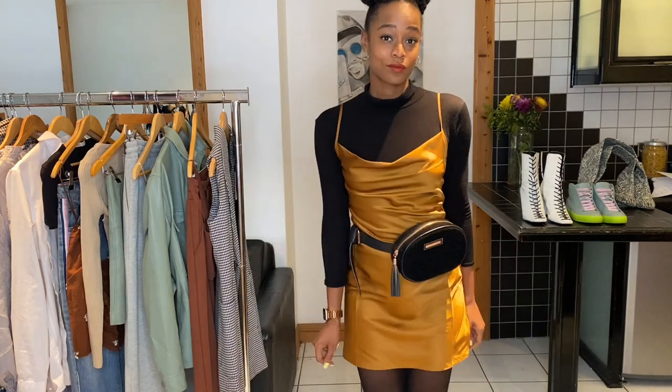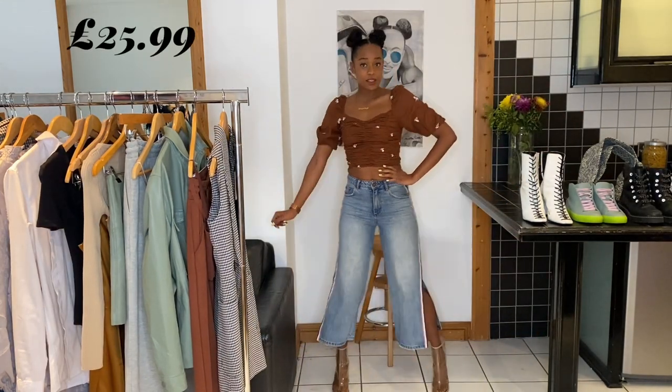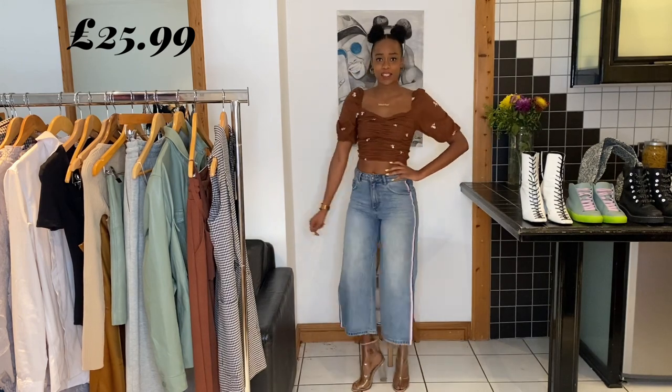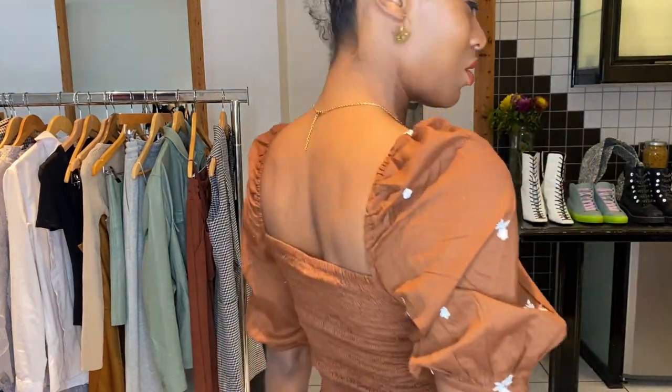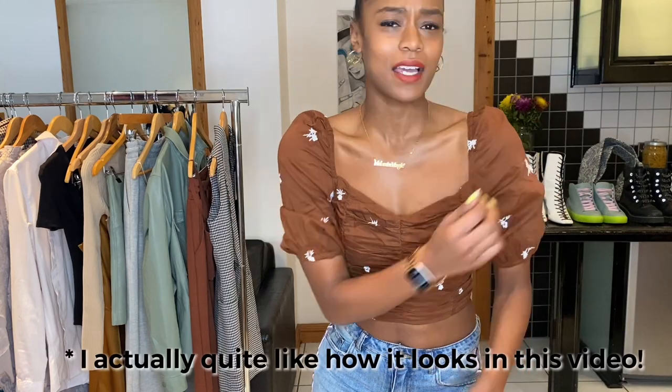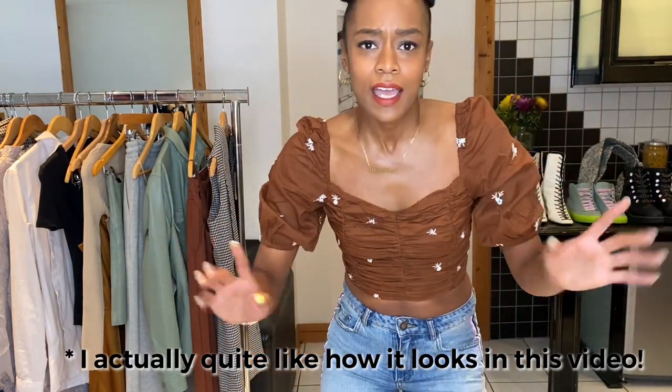And from my favourite item to my least. I am feeling these jeans - I've worn these quite a few times already. But this top looks really good on the website, but I'm just not feeling it in person. I don't know if maybe I need a bigger size or something - I'm just not sure. It was £19.99, and considering that my favourite dress was £17.99, nope.